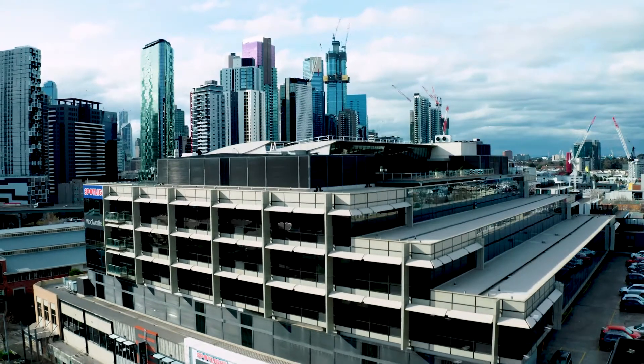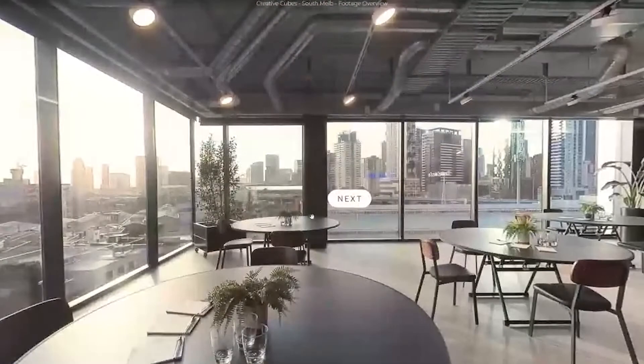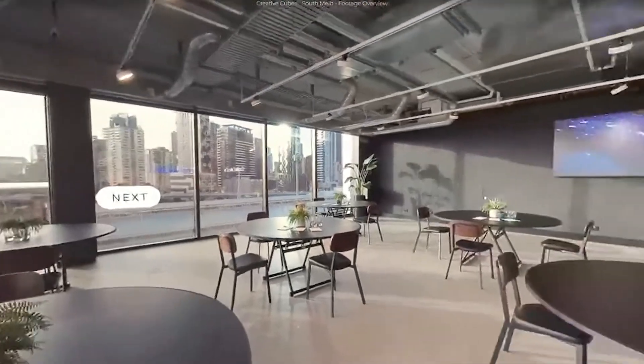We've now introduced a 360 tour, so you can experience our event spaces from home, from office, wherever you are. Click right through — this is now live and ready to use. We look forward to welcoming you back to our event spaces, so reach out to the Mic Drop team today, or enjoy the 360 tour.